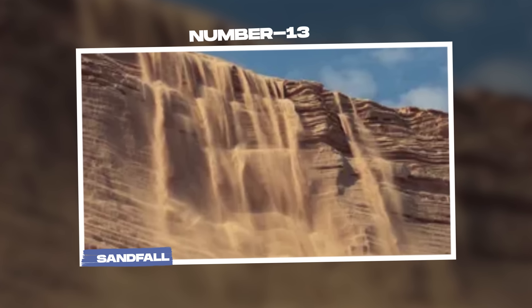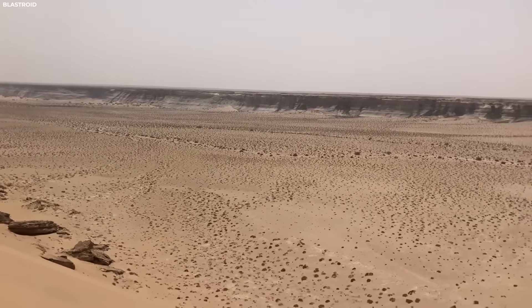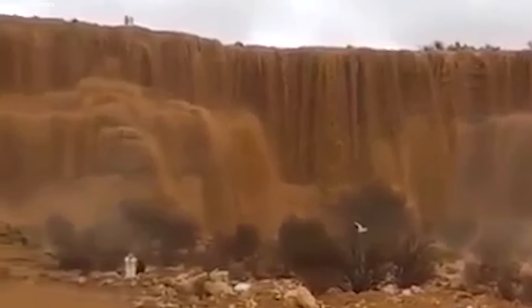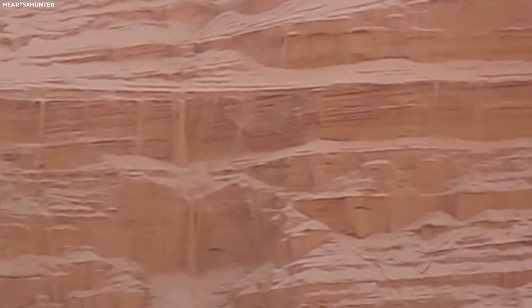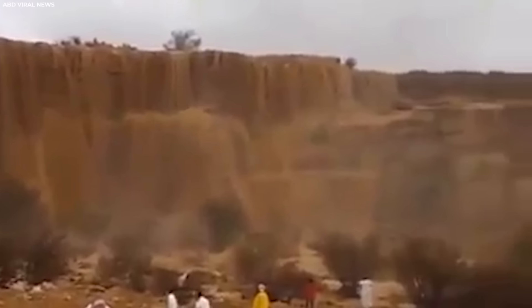Number 13: Sandfall. In Saudi Arabia's desert landscapes, an intriguing phenomenon has captured the attention of both locals and global observers alike — the mysterious sandfalls. Unlike traditional waterfalls that cascade with water, these sandfalls filmed by a drone appear to flow with grains of sand pouring over cliffs and ridges, resembling a surreal imitation of their aquatic counterparts. First documented in drone videos circulating on social media, these sandfalls occur near Riyadh, where intense rainstorms trigger flash floods in Saudi Arabia's arid regions.